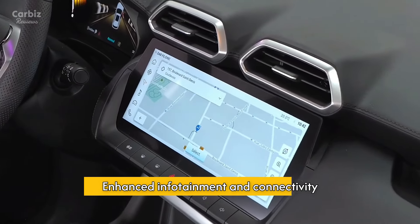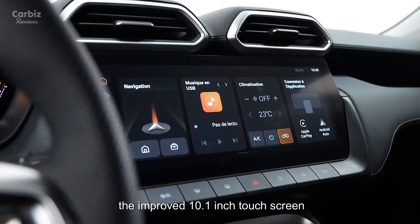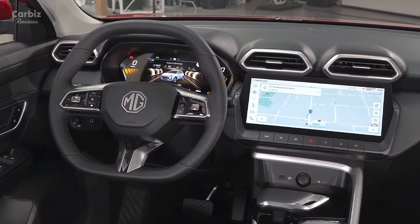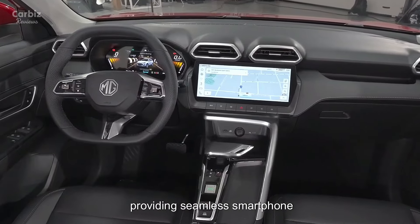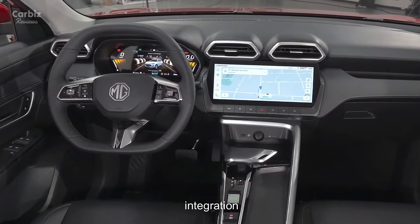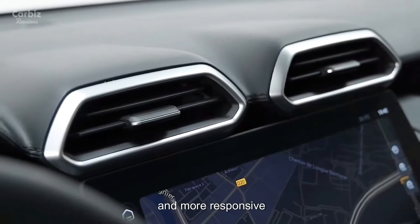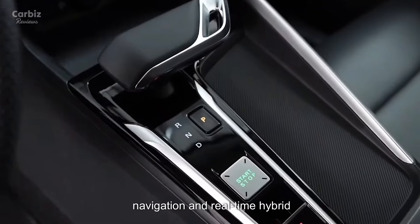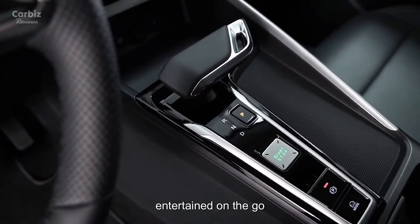Enhanced Infotainment and Connectivity: One of the standout updates is the improved 10.1-inch touchscreen infotainment system. It now comes standard with Apple CarPlay and Android Auto, providing seamless smartphone integration. The system is faster and more responsive, offering features like voice commands, navigation, and real-time hybrid system data, keeping drivers informed and entertained on the go.